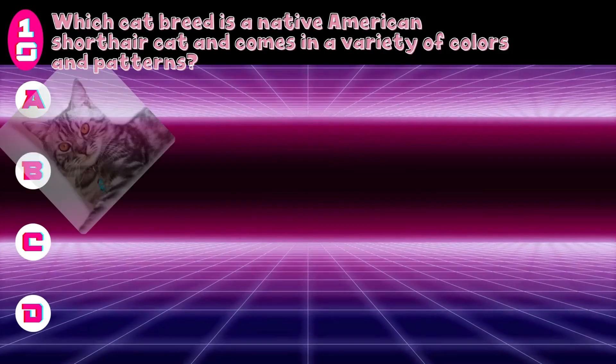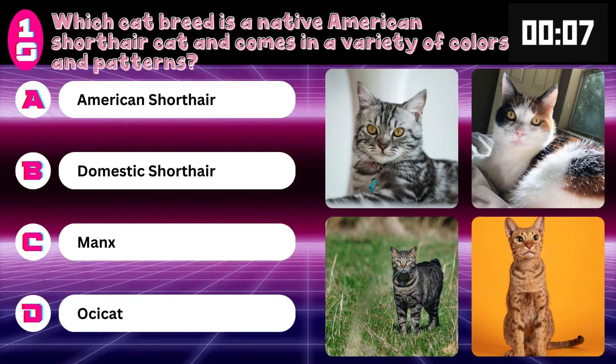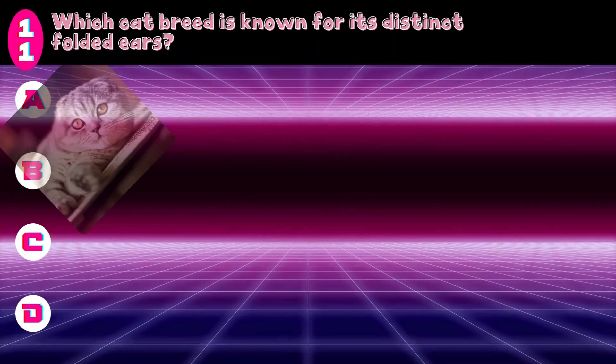Which cat breed is a native American shorthair cat and comes in a variety of colors and patterns? Domestic Shorthair, Manx, Ossa Cat, or American Shorthair? Answer: American Shorthair.